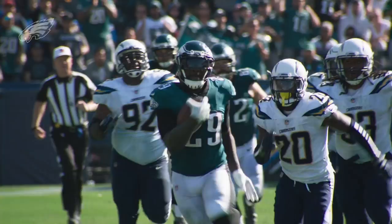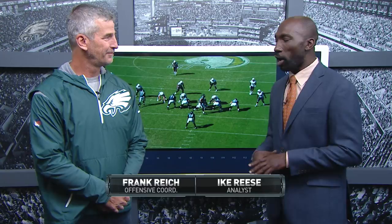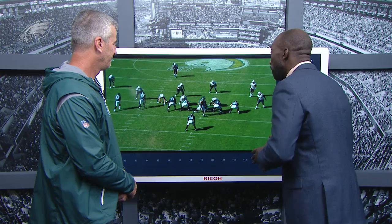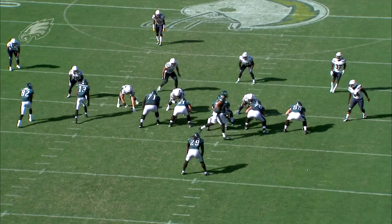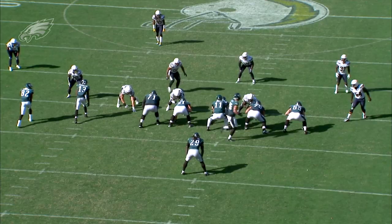Joining us for this week's tape study, Eagles offensive coordinator Frank Reich. Welcome to the show, coach. The running game was working well against the Chargers. Let's look at the final scoring drive, set up by big plays, starting with LeGarrette Blunt — great job running the ball all day, running hard, and even better job of this offensive line.